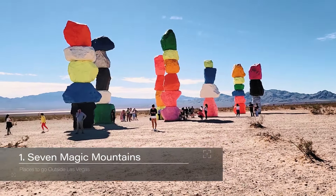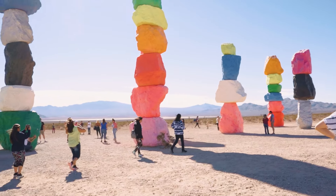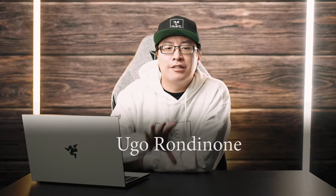When my friend said that she wanted to visit the 7 Magic Mountains, at first I thought she said the 7 Magic Mushrooms. But no, the 7 Magic Mountains are an art exhibit created by Swiss artist Hugo.